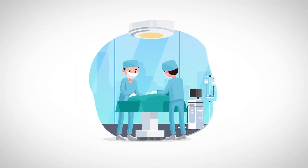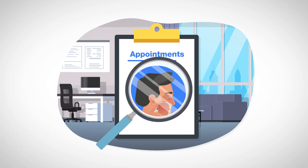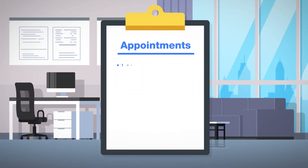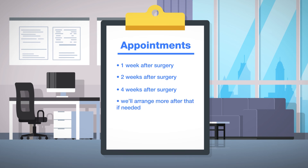After your surgery, you'll have follow-up appointments so we can check and wash your wounds and debride your nose. Those visits occur one week after surgery, two weeks after surgery, four weeks after surgery, and we'll arrange more after that if needed.